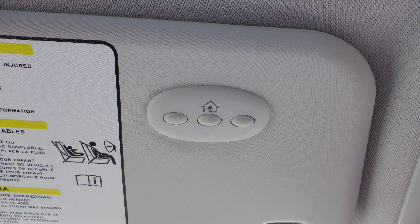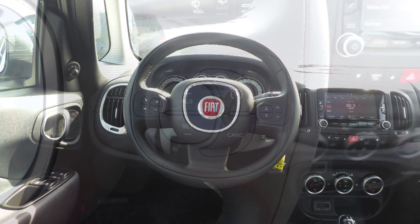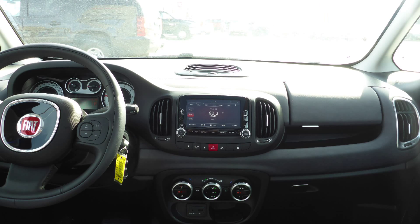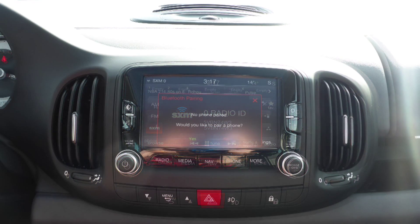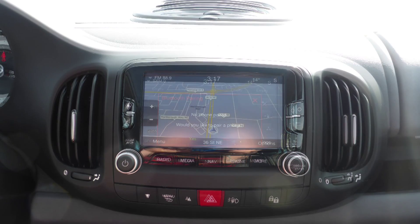Some of the features include power locks and windows, a universal garage door opener, steering wheel mounted audio controls with cruise control, a touch screen media centre with AM and FM radio, Sirius satellite radio, Uconnect voice command with Bluetooth, and GPS navigation.